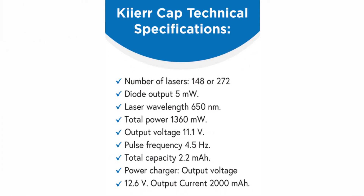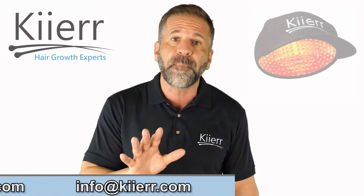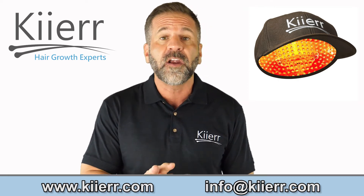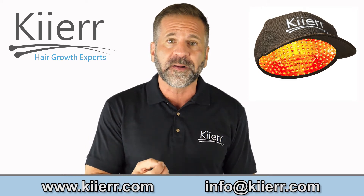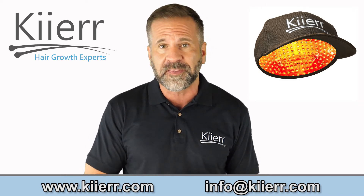Kier laser hair growth caps utilize low-level light therapy to improve the cellular respiration and function of the hair follicle cells. The Kier laser cap uses medical-grade low-level laser diodes to promote new hair growth. They are worn for 30 minutes every other day, with customers reporting hair growth typically between the 4 and 8 month mark of recommended use.